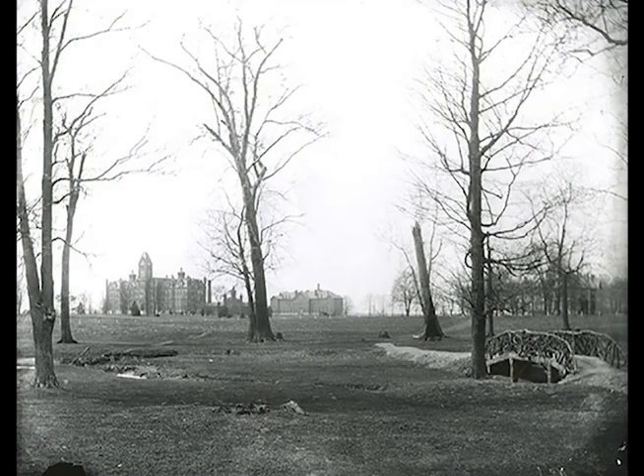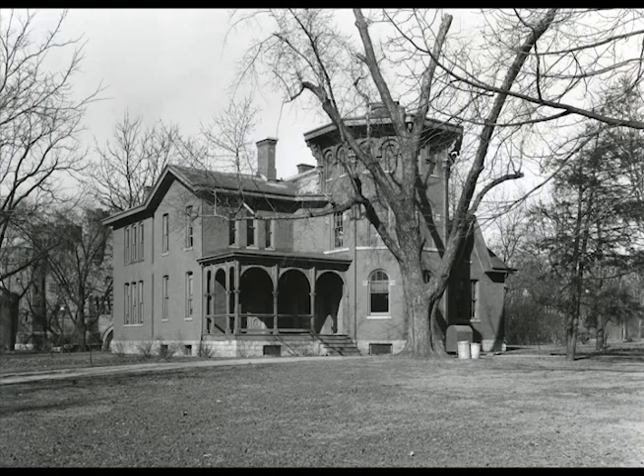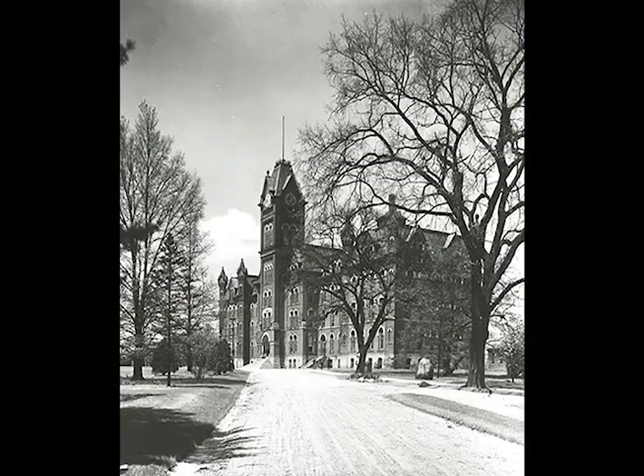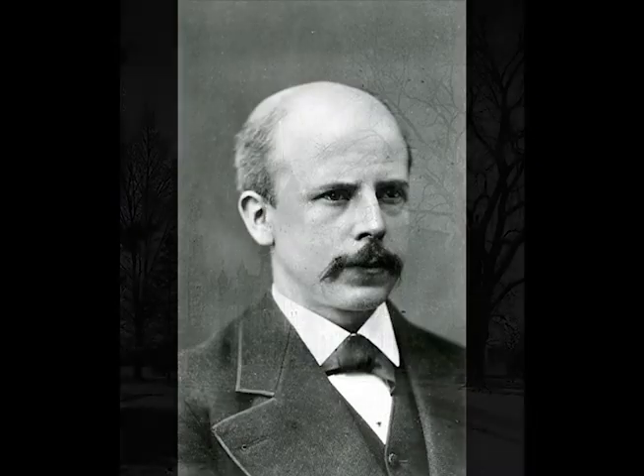Besides the original University Hall, there were no other academic buildings on campus — just the old Neill Farmhouse, which became the president's house, and a few barns. Even on the first day, University Hall was not finished: some floors needed to be installed and many doors weren't hung. Thomas Mendenhall, the physics professor, had to use his lunch pail to demonstrate a particular concept during class.